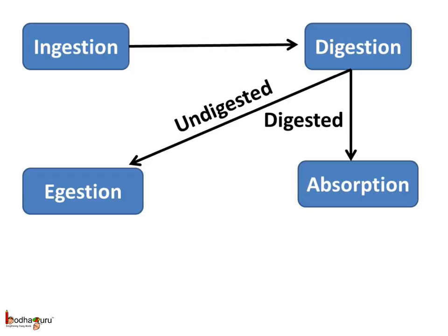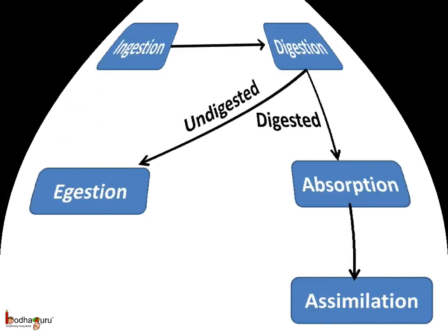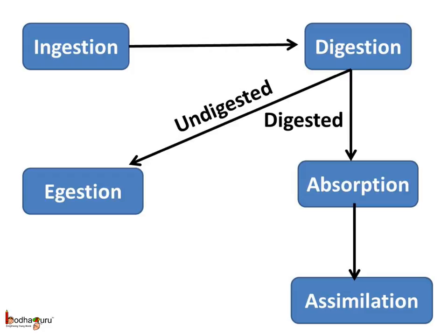The digested food is then passed into the blood vessels in the walls of the small intestine. So, after digestion, there is absorption of food. The remaining waste passes into the rectum and remains there as semi-solid feces or stool. This fecal matter is removed through the anus from time to time — this process is called egestion. Lastly, the absorbed food is used up in the body in many ways, or we can say it gets assimilated into the body. This is called assimilation.